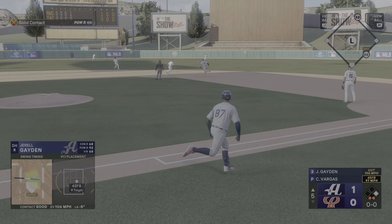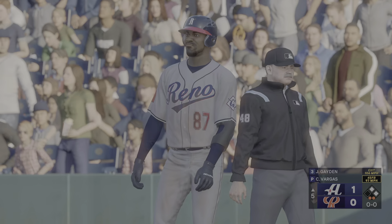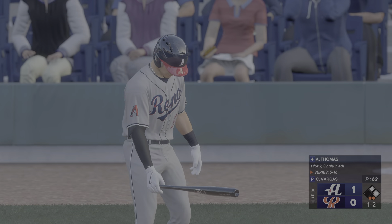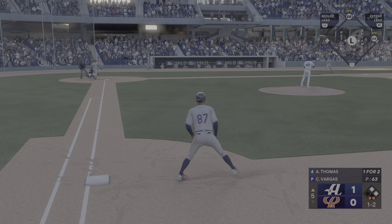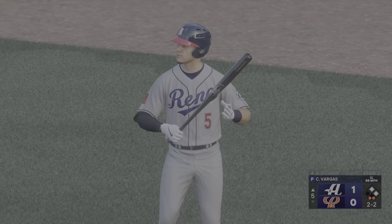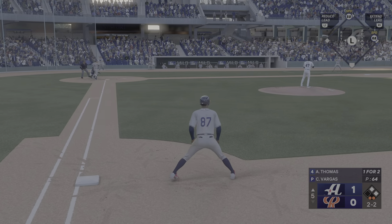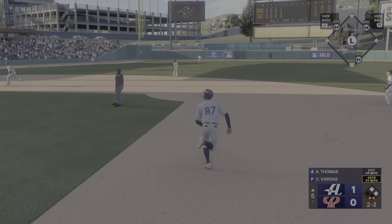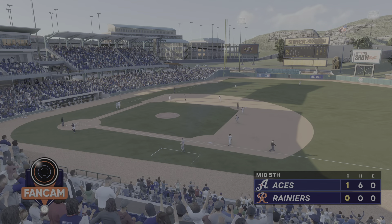Ground ball up the middle, through for a base hit. Throw stops the lead runner at second — two on and two out. He's clearly locked in after yet another hit, really seeing the ball well lately; he's a threat every time he steps into the box. Stepping in, Alec Thomas. Inside, nearly got the batter — that'll back him up a bit. And the two-two pitch — fly to left, under it, got it. Two runners left stranded but they're on top, one nothing.